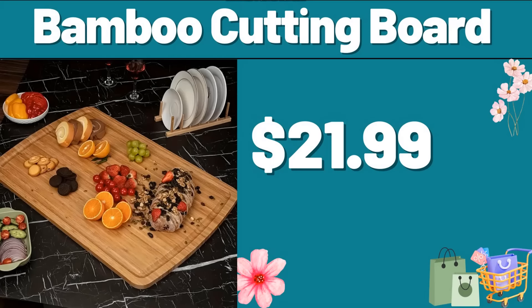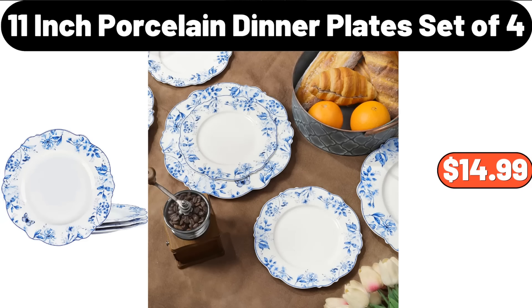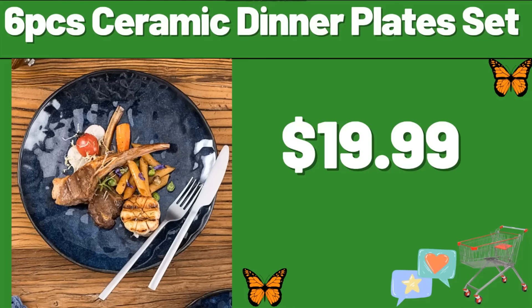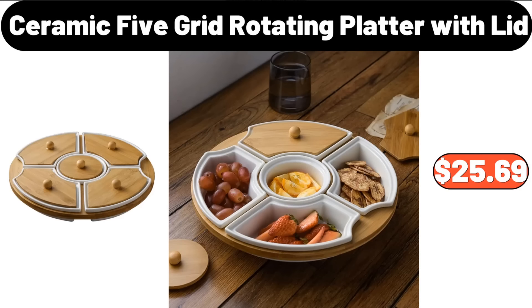Bamboo Cutting Board, $21.99. 12-Cup Drip Coffee Maker, $32.99. 11-Inch Porcelain Dinner Plate Set of 4, $14.99. 6-PCS Ceramic Dinner Plate Set, $19.99. American Retro Square Chair Cushion, $7.99.